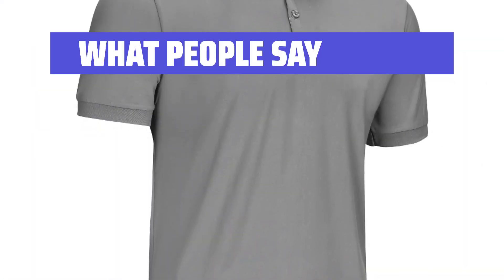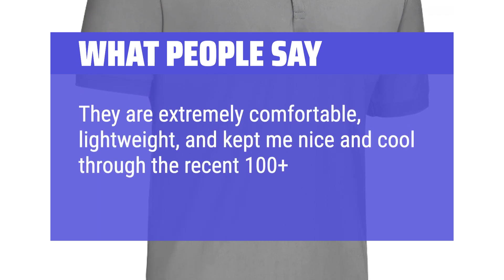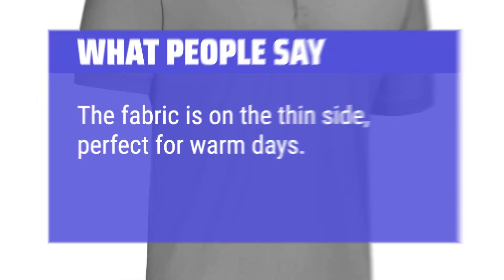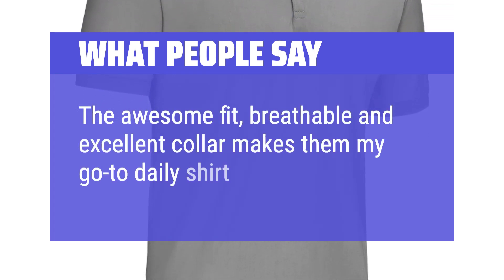What people say: They are extremely comfortable, lightweight, and kept me nice and cool through the recent 100-plus degree temperatures. The fabric is on the thin side, perfect for warm days. The awesome fit, breathable fabric, and excellent collar make them my go-to daily shirt.